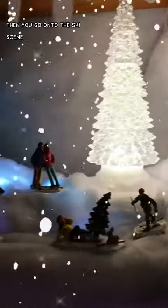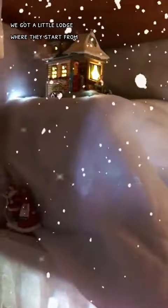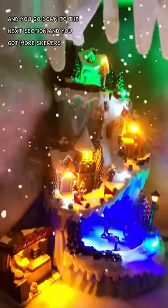Then you go on to the ski scene. You've got the little lodge where they start from. Then you've got Santa checking his list twice in the corner. Then you go down to the next section and you've got more skiers, and they can get their roasted chestnuts from there.